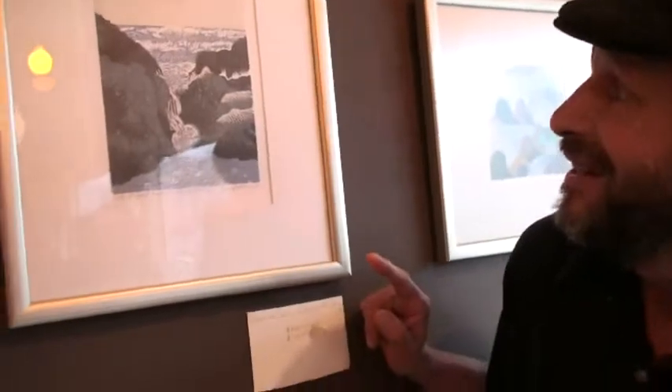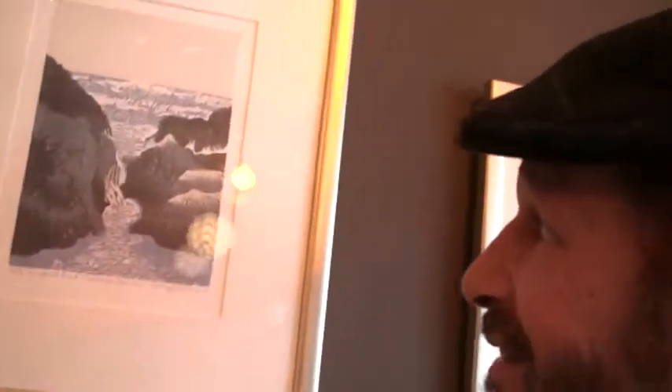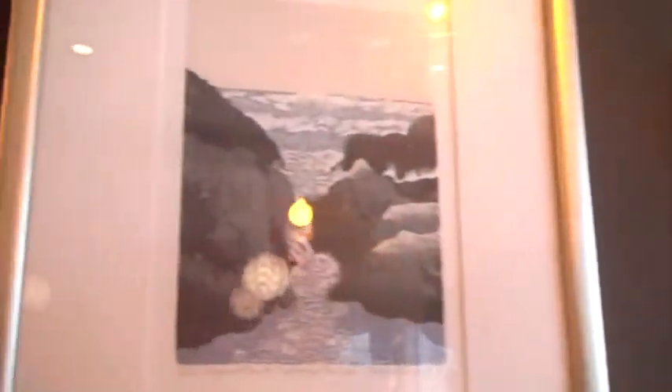And this is my new print. Just the way the last print came out, it ended up that there was an elephant there. And so that's why it's called Elephant Rock. There's not really an elephant there — there's not really even a picture of an elephant there. But it's just how it all came out.